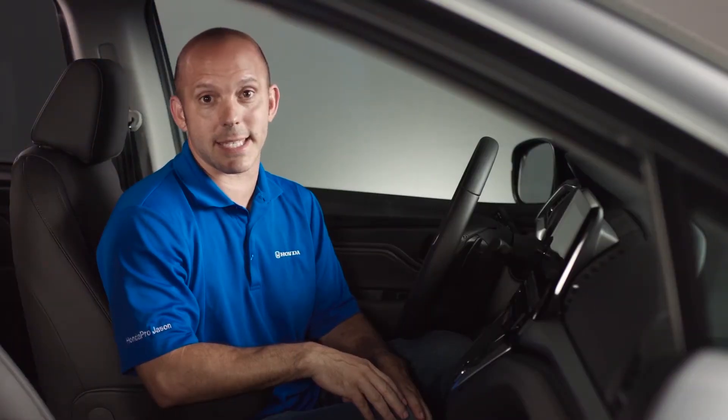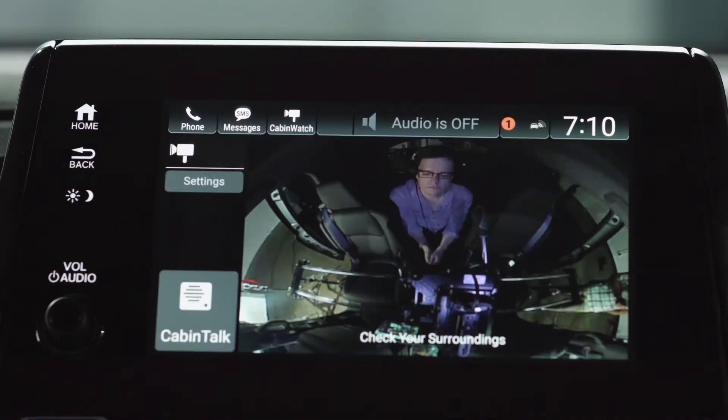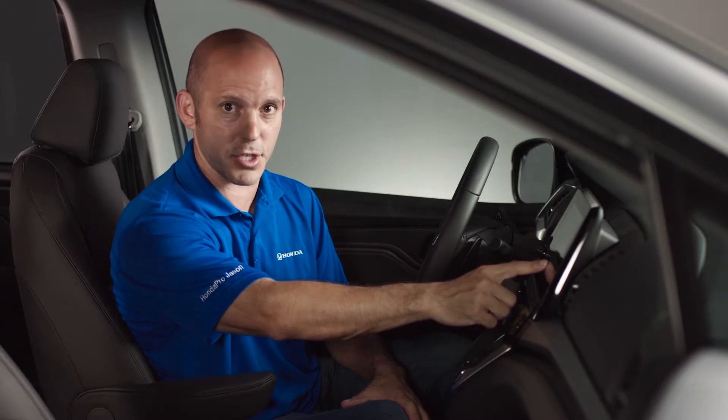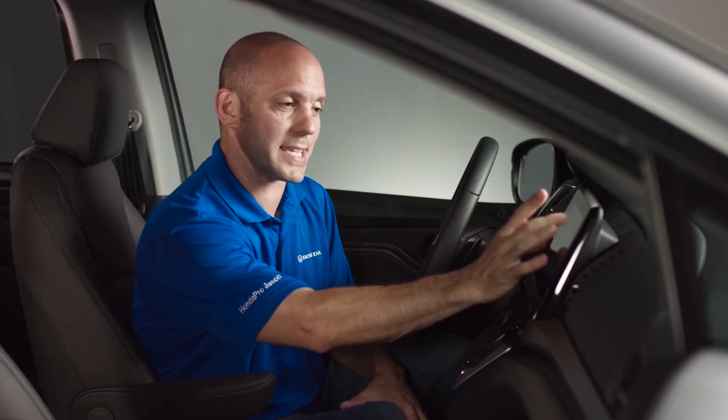Let's take a closer look at CabinWatch. CabinWatch is a camera in the ceiling of the rear seat, and in this 8-inch display you can see everything happening in the back seat. You can also see it during night with Honda's night vision, and if you want a closer look you simply pinch in — you can see exactly what you want.